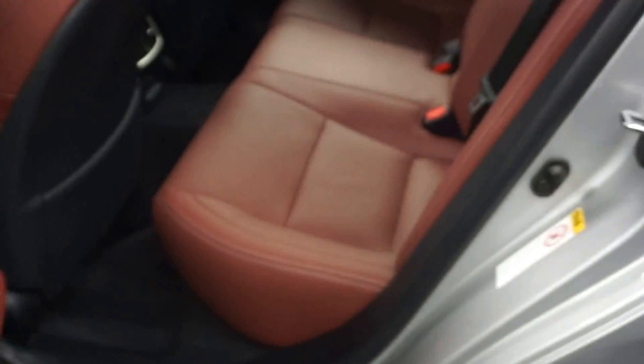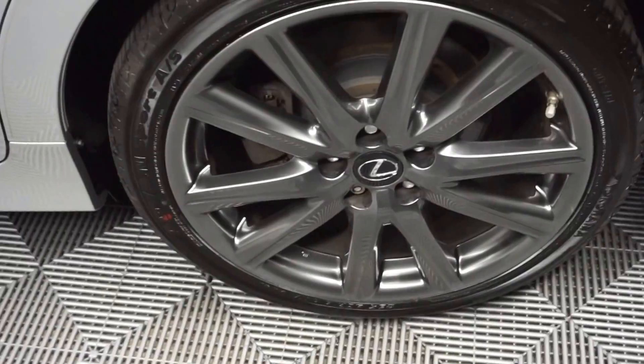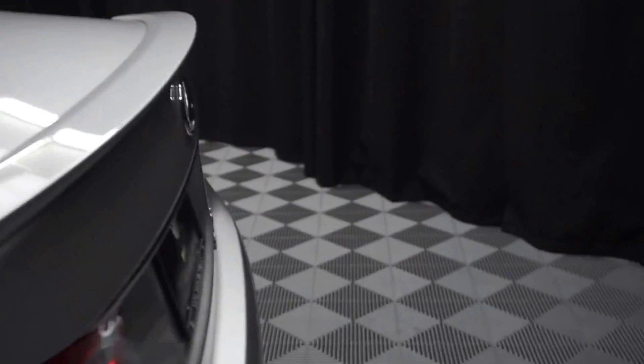Here's your sunroof. Plenty of room back here in the back seat. F Sport wheels. It's got a rear spoiler. It's all wheel drive. Nice size trunk for you.